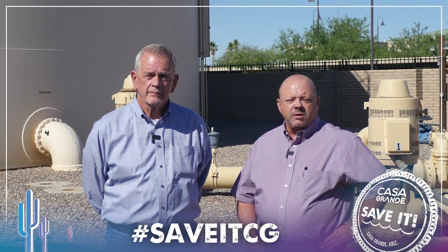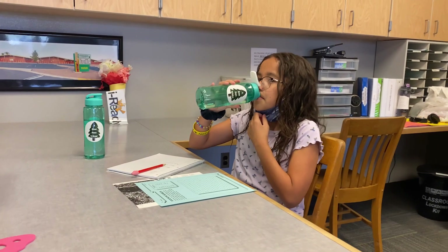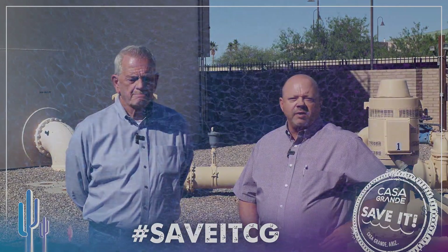In Pinal Valley, all of our employees are part of the system. We all live in the community, and we all focus on producing safe drinking water for the public. It's all about quality water on tap for Arizona Water in Pinal Valley.